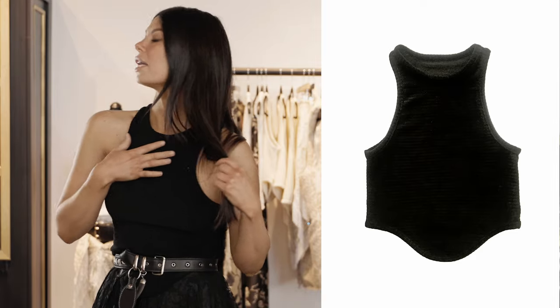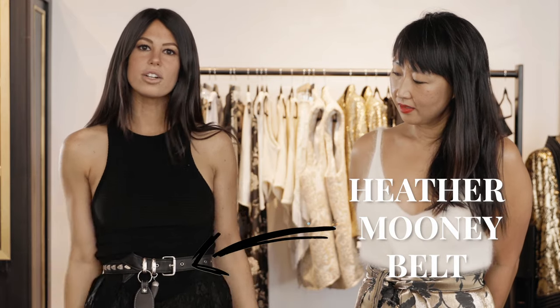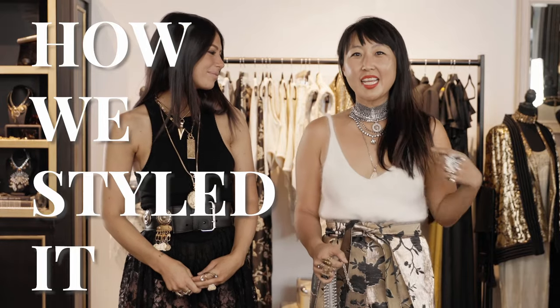I'm wearing all black as per usual — our Dylan Lex tank, it's a corduroy rib with a high crew neck and cut-in sleeves. I love it because it holds me in, I don't have to wear a bra if I don't want to. I just tucked it into this belt and let my skirt be free.